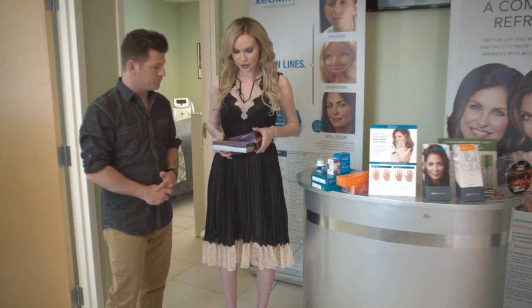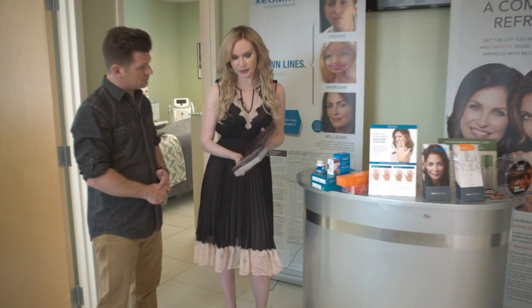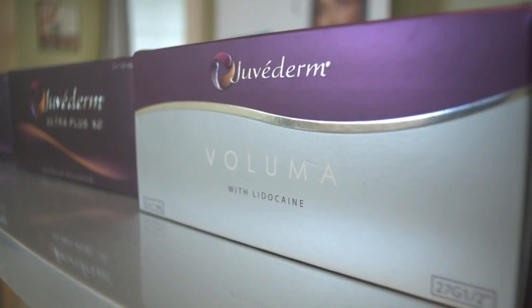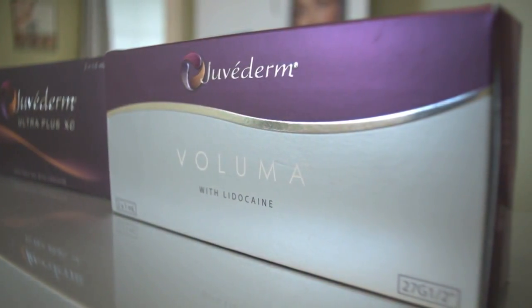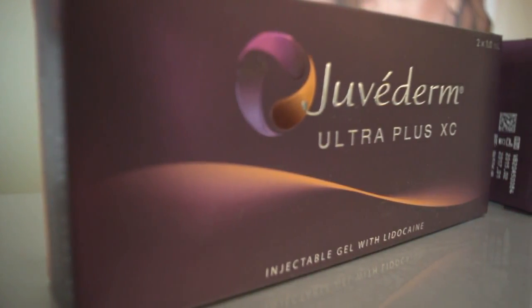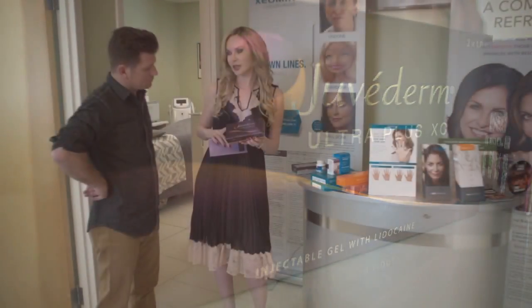Juvederm actually comes in three different boxes, and they're absolutely different. You can see the color of the boxes. So Voluma is the strongest one — it's going to stay two years on your face and give you very good volume. It's good for the mid-face. Then we have the orange box, which is also very good for mid-face and for the nasolabial lines, and it's going to stay a year plus.